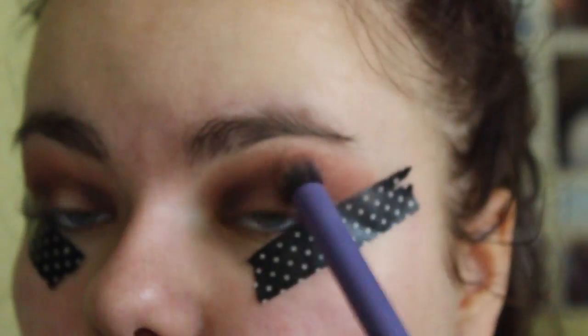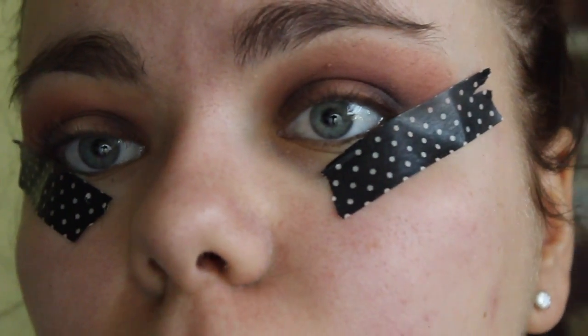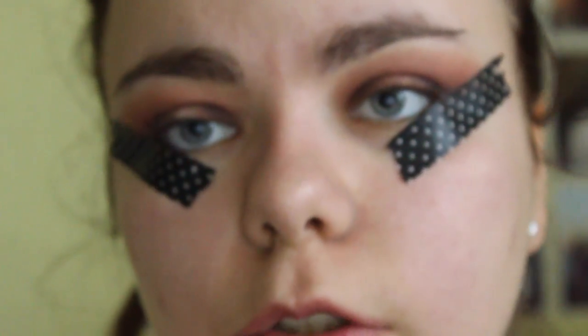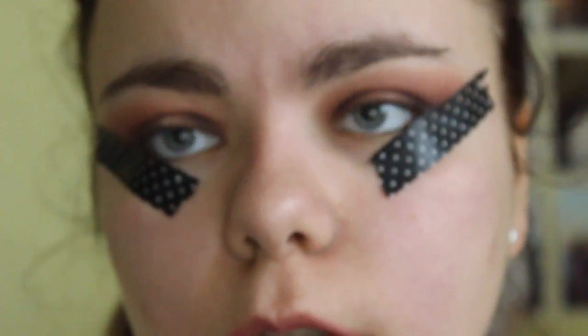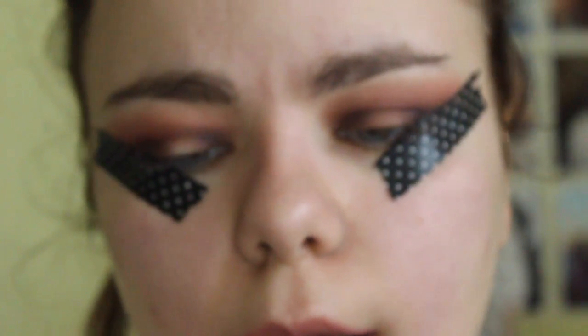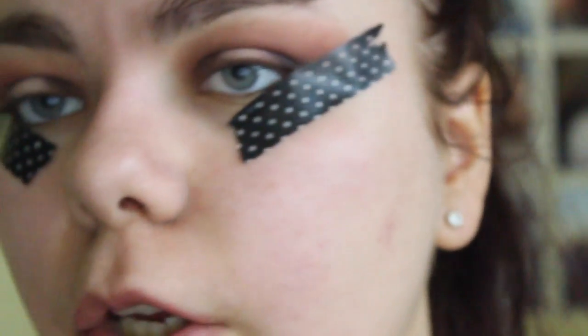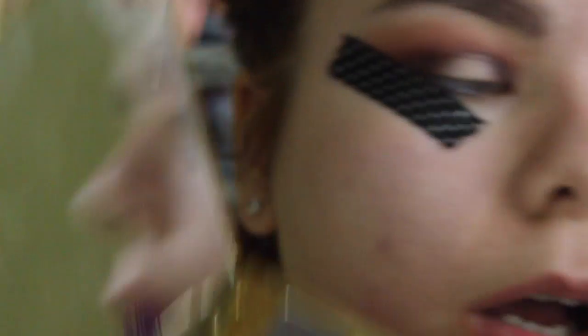I'm not going to do any liner with this look by the way, because it's quite dramatic already and I don't want to ruin my eyes trying to attempt winged liner — it just doesn't work, does it. I'm taking the Collection Lasting Perfection concealer with the Real Techniques Detailer brush, just wiping some concealer on the brush to clean up. Going into the Tartlet in Bloom with the shade Firecracker — I absolutely adore this shade.